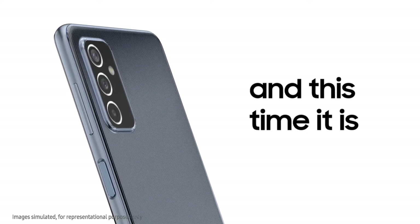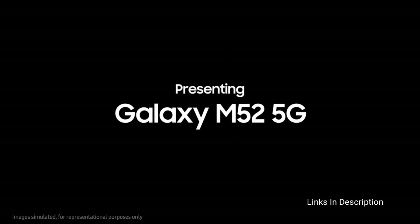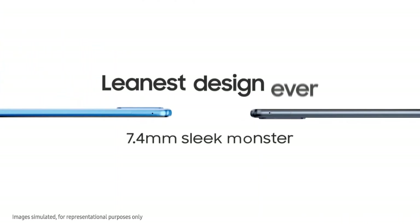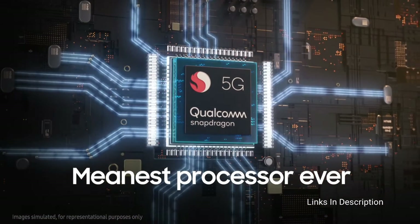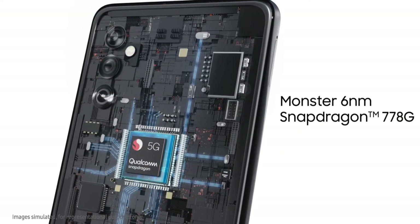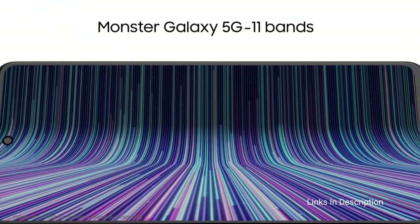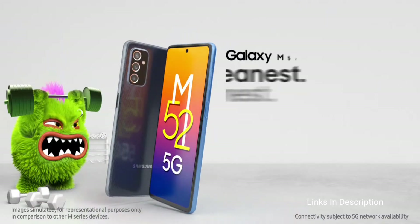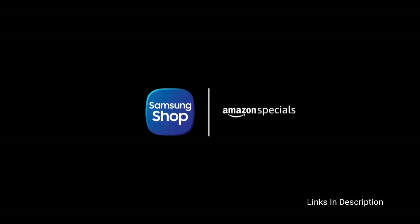The smartphone packs a 5000mAh battery that supports 25W fast charging. The smartphone is also slim and light, measuring 7.6mm in thickness and weighing around 173 grams. It will cost you around $400 in the international market and around 25,000 to 26,000 Indian rupees. Links are given in the description for various countries — you can check the price and availability in your country and buy it from there.